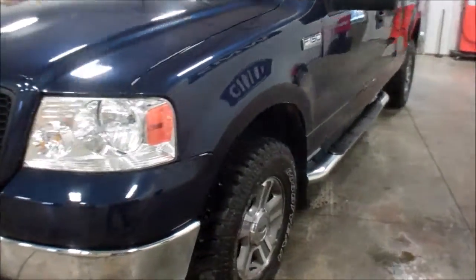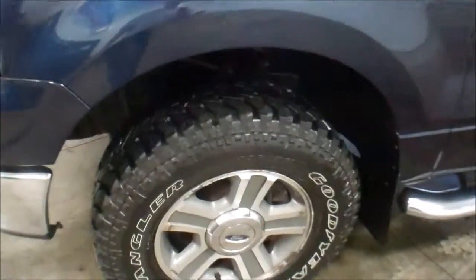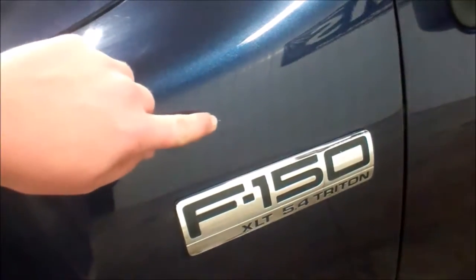Outside is really clean. Tires are like new. There are a few blemishes around the exterior like these — probably 10 to 15 of those.